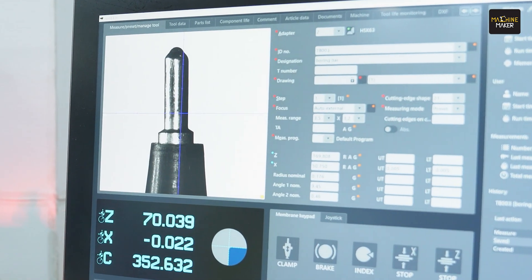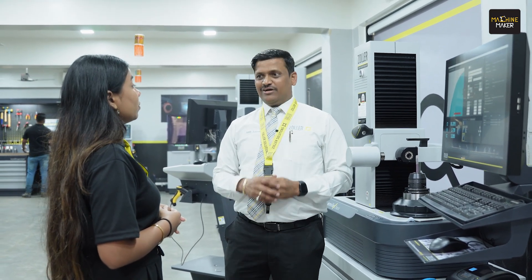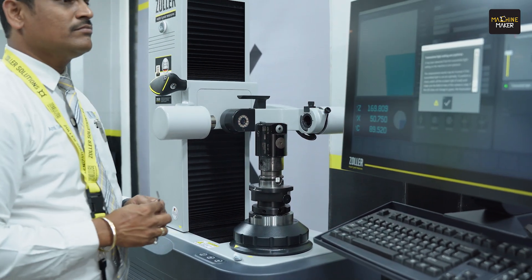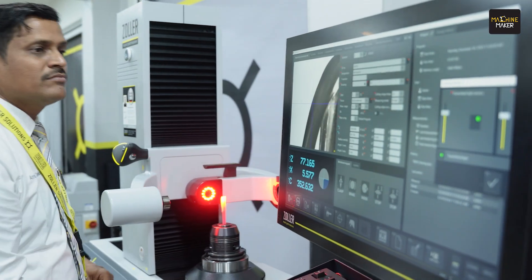We can measure any kind of tools on our machine — starting from even 50% or 20% smaller than your hair, all the way to a big object like a windmill tool, aerospace component tool, or anything else. That's why we always say: if you want to measure any kind of tools, come to Zoller and Zoller will make it happen.